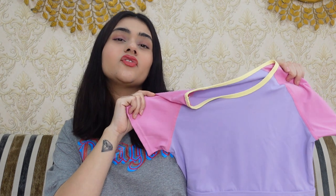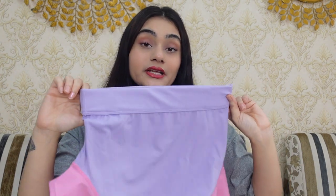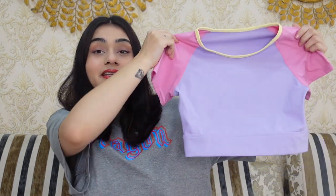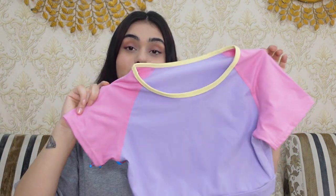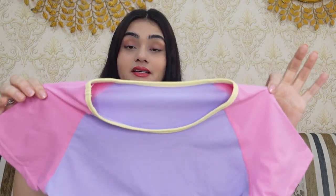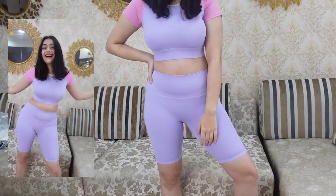The price of the cycling shorts set is ₹1,497. You can go ahead and buy it. The band is really thick and stretchy, giving great support. I really like the color too — it's a fun color, quite stretchable polyester material.